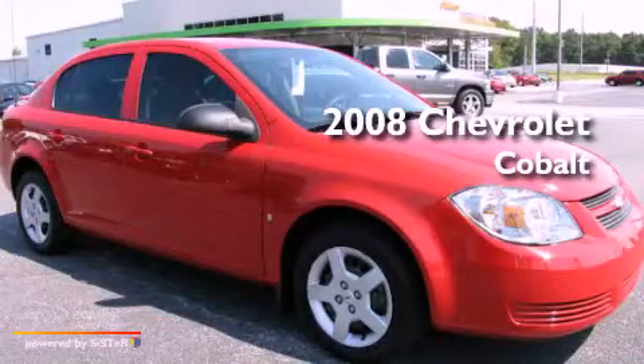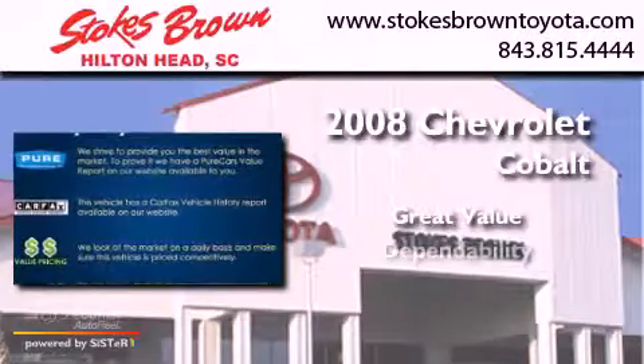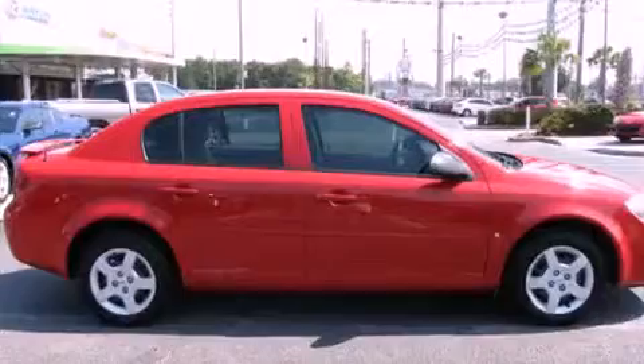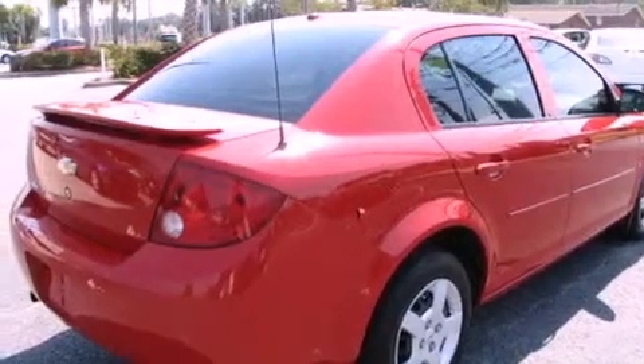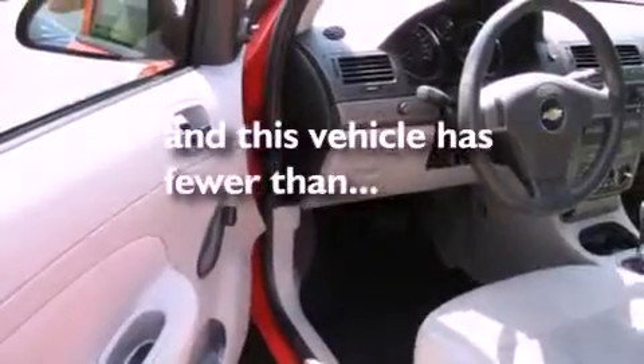This is a 2008 Chevrolet Cobalt. Its top features include a passenger side vanity mirror, a low tire pressure indicator, side impact airbags, latch ready child seat anchors, and this vehicle has fewer than 59,000 miles on the odometer.